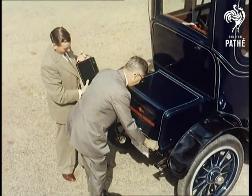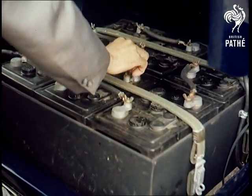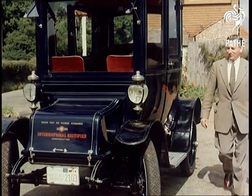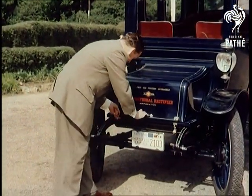The silicon cells convert heat into electric power, which is then stored in the car's batteries, and with the present roof panel, it takes between 8 and 10 hours of sunlight to provide enough power for an hour's driving at 20 miles an hour.